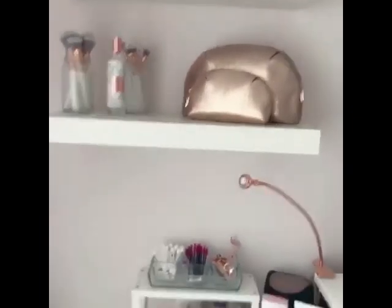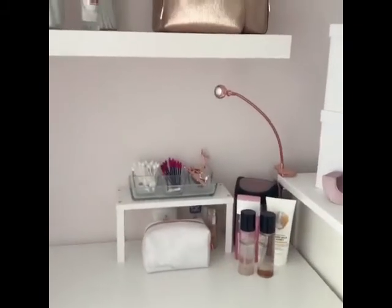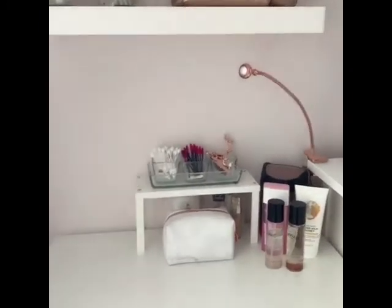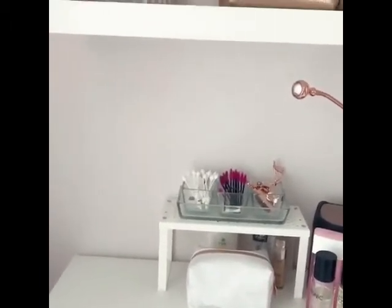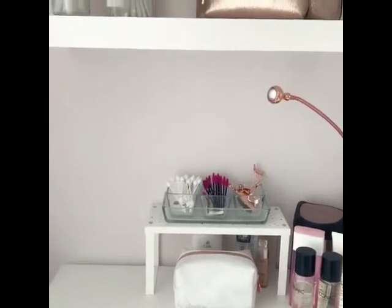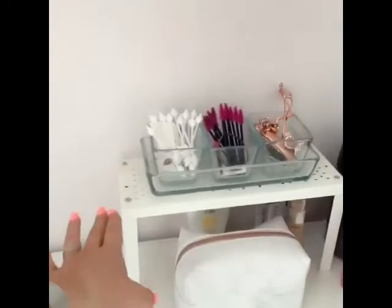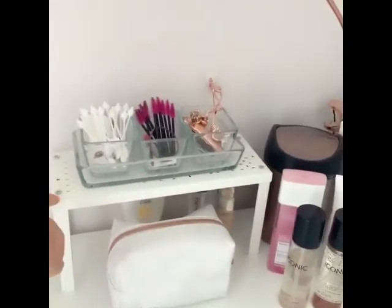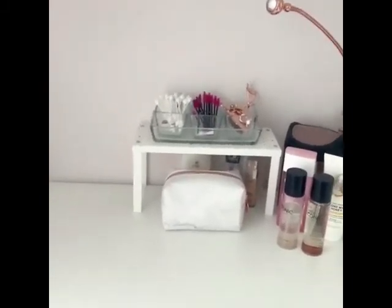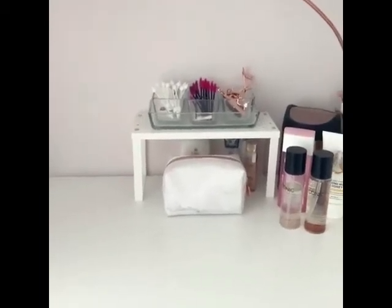Going down to the dressing table itself, I've got my lovely little rose gold light which is from IKEA. Then over here I keep all my little cotton buds, mascara brushes, and eyelash curlers — those are again from IKEA. Then there's this little unit that's actually designed to go in your kitchen to give you different layers and shelves, but that one is from IKEA too.